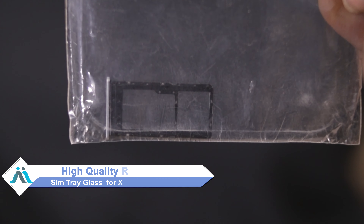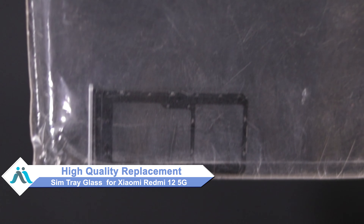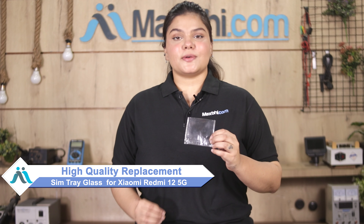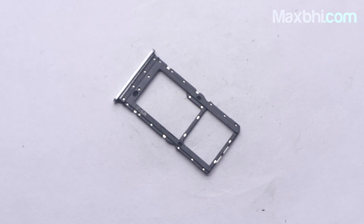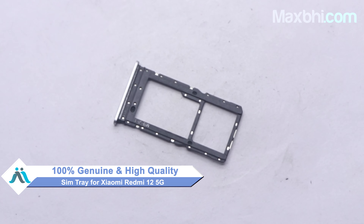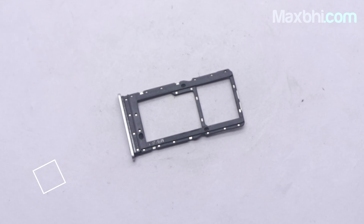You can buy a high quality replacement SIM tray for your Xiaomi Redmi 12 5G at a very affordable price from Maxp.com and can fix your phone yourself at home, or get it repaired by any professional very easily. This SIM tray is a 100% genuine quality product which works similar to your original product with a perfect fit for Xiaomi Redmi 12 5G.